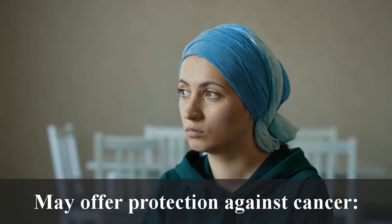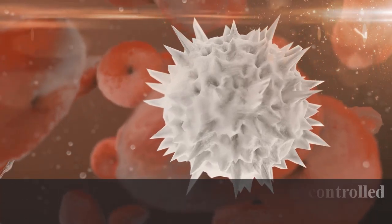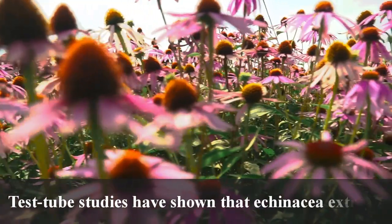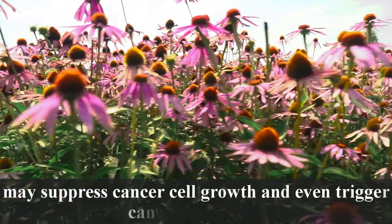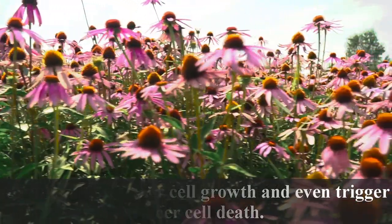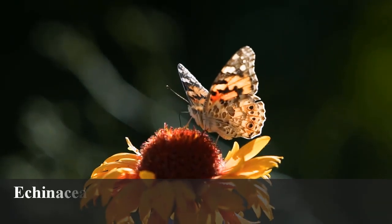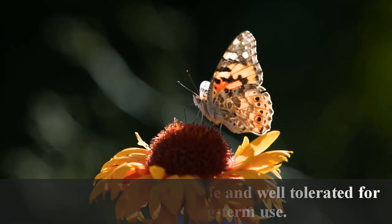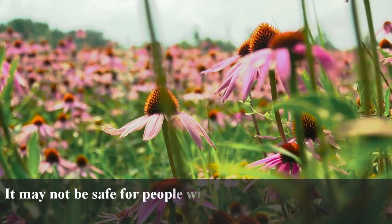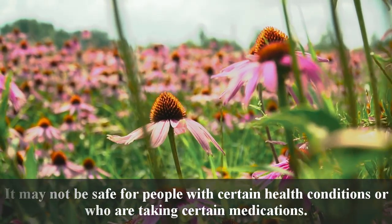May offer protection against cancer: Cancer is a disease that involves uncontrolled growth of cells. Test tube studies have shown that Echinacea extracts may suppress cancer cell growth and even trigger cancer cell death. Potential side effects: Echinacea appears to be safe and well tolerated for short and long-term use, though it may not be safe for people with certain health conditions or who are taking certain medications.